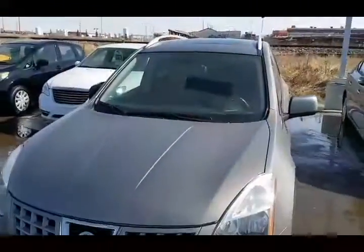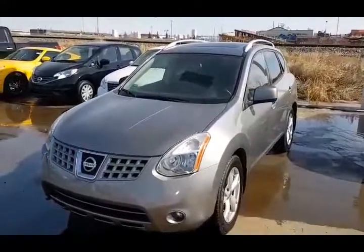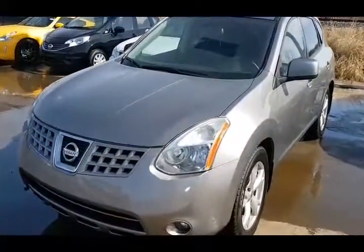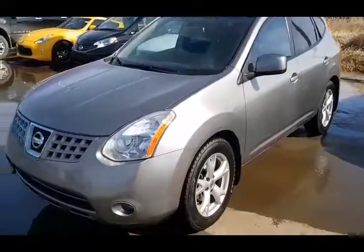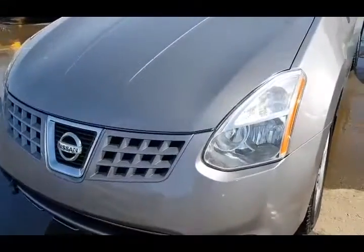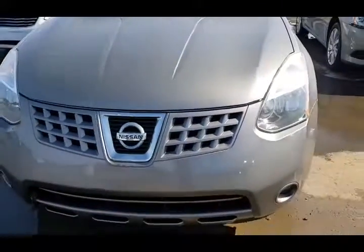Right here we got that 2009 Nissan Rogue SL that you were looking at online. It is a beauty. It's got the 2.5 liter four-cylinder engine. You're gonna be saving a ton of money at the pump and this thing is super fuel efficient. Got that 3M on the hood which is great — it saves it from any kind of rock chips, anything like that on the front.